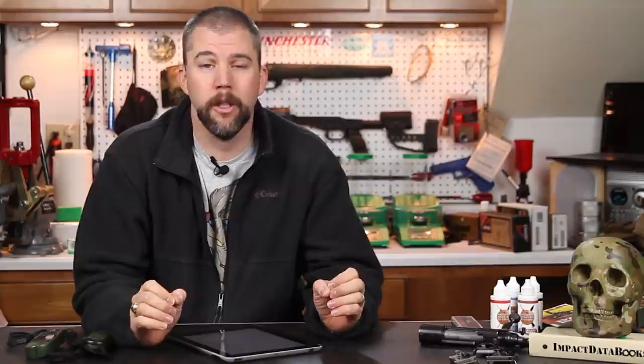Our first question of the week comes from Sean. Sean asks: 6.5mm Creedmoor or 7mm-08? Well, Sean, the problem we run into when comparing those cartridges is there is a vast array of high ballistic coefficient bullets in both of those bullet diameters, and a pretty wide array of powders to choose from. You may have some bullets in the 6.5 that you can drive fairly fast with a relatively high BC, and then compare them to 7mm bullets that also have a very high BC that you may not drive quite as quickly.